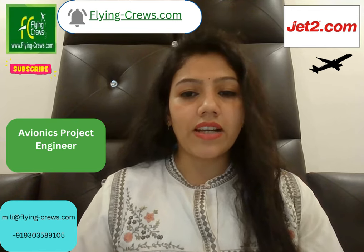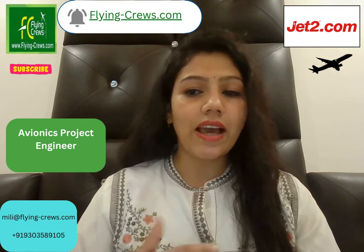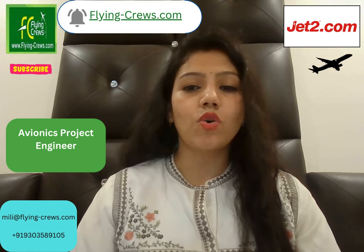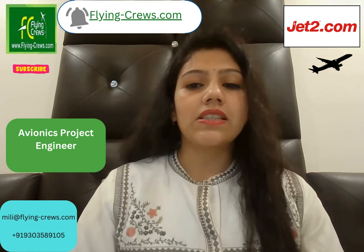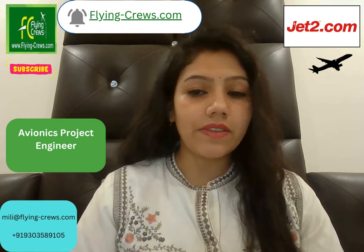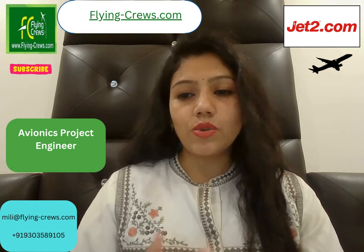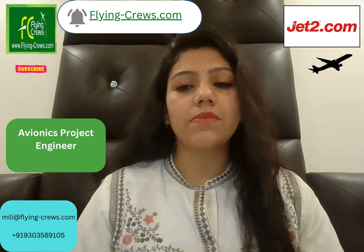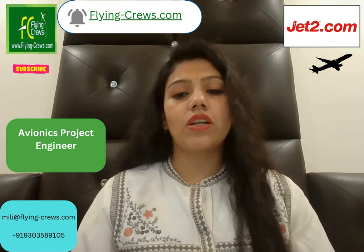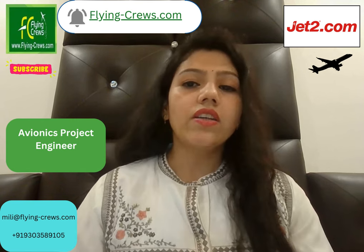As an Avionics Project Engineer at Jet2.com, you will play a crucial role in ensuring the airworthiness and reliability of their aircraft fleet. You will be responsible for overseeing avionics-related projects from conception to completion, ensuring they are delivered on time, within budget, and to the highest quality standards. This role requires strong technical expertise in avionics systems, excellent project management skills, and the ability to collaborate effectively with cross-functional teams.